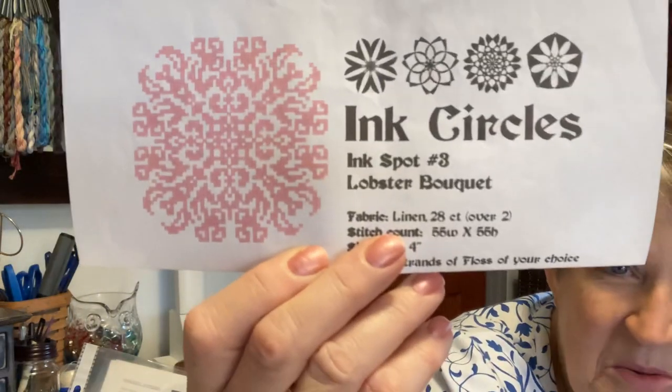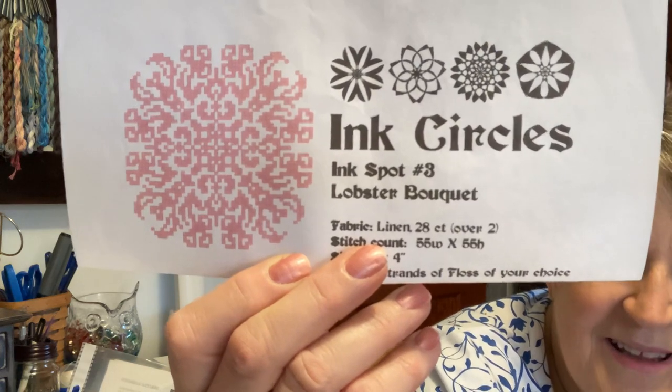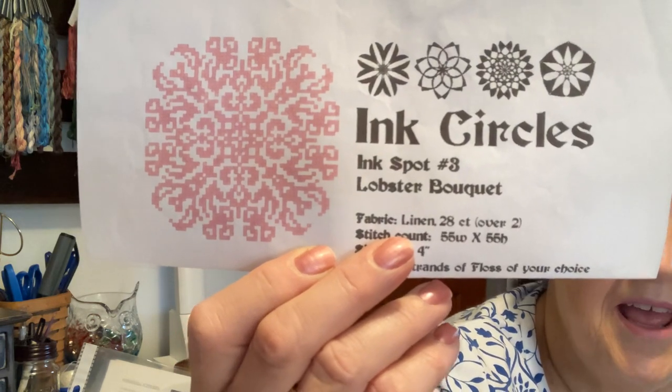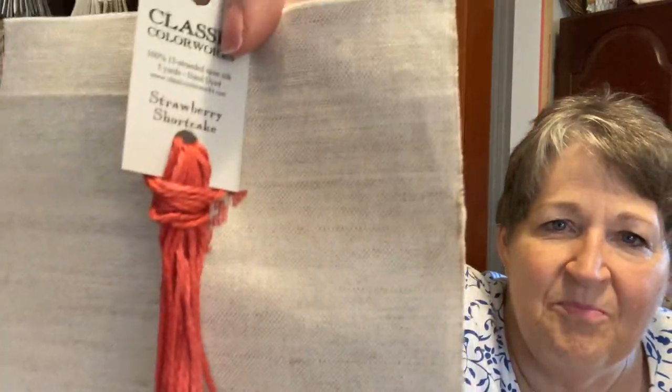This is a free pattern from Ink Circles called Lobster Bouquet. I found a silk I like and wanted to do it as an ornament — it reminded me of my time in Maine. The red I really liked for lobster was actually Strawberry Shortcake by Classic Colorworks. I want to work on that — this one is a one. Can it be a one-plus? I want to get to this pretty soon.